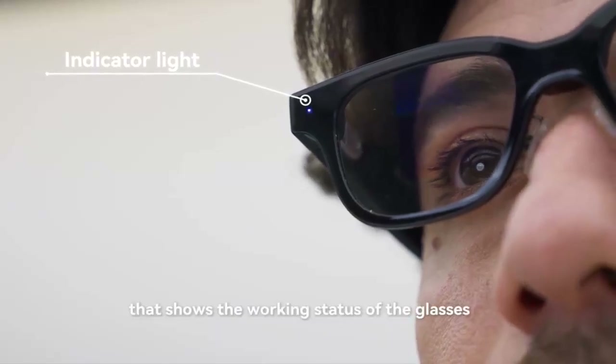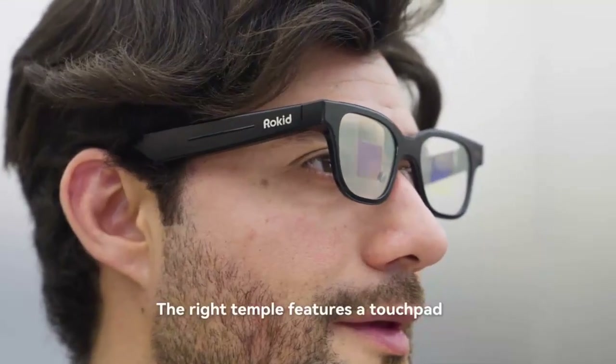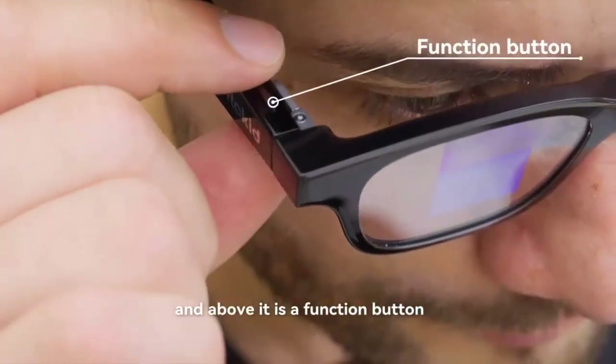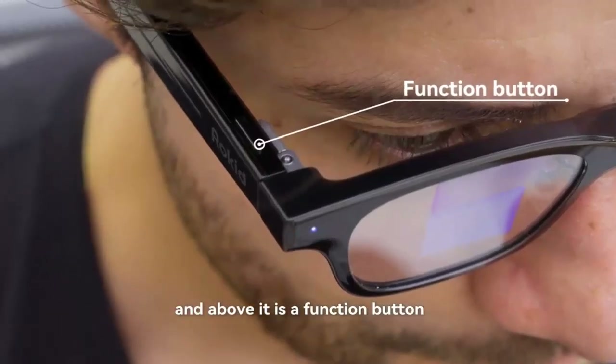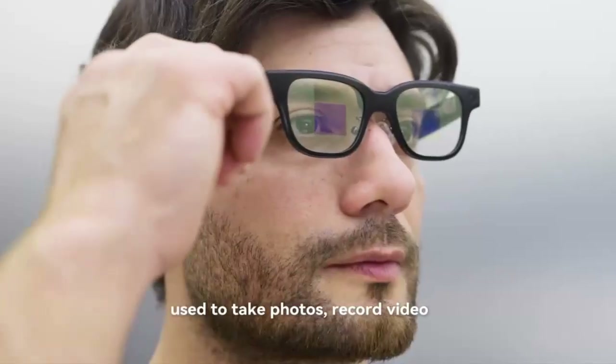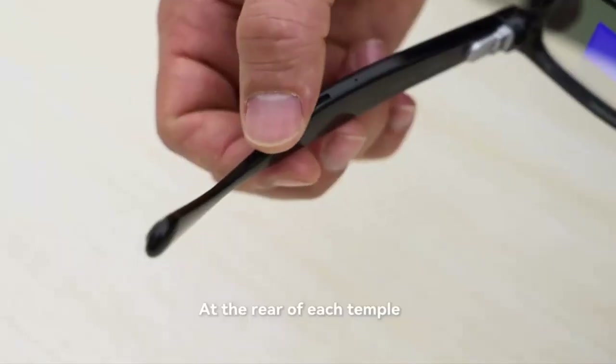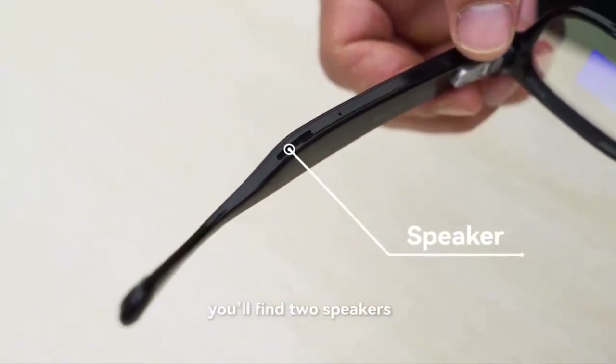Powering it all is Qualcomm's AR-1 processor, backed by an NXP chip for low-power voice tasks. There's 2GB of RAM, 32GB of storage, Bluetooth 5.3, Wi-Fi 6, and full integration with a smartphone companion app for content management and updates.